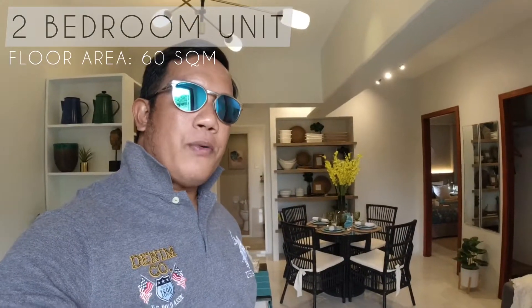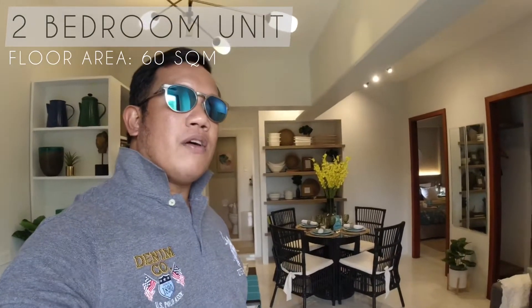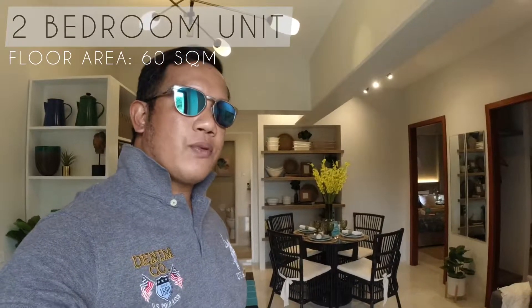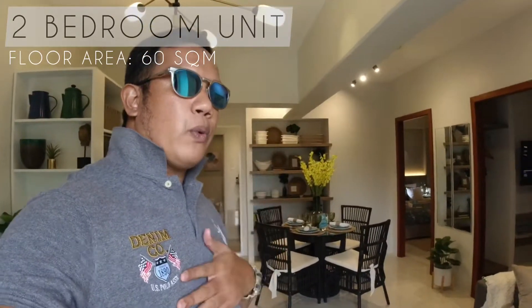Hello guys, right now we are here in their model unit of two bedrooms. This has a floor area of 60 square meters. I want to show you a quick tour.